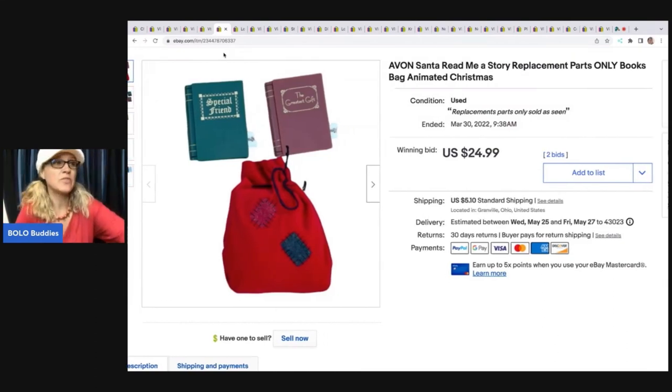This came out of a thrift store mystery box. That's where I go into the thrift store and they have boxes — some say Christmas, some say Halloween, some say toys. This was in a Christmas box and I thought, what on earth is this? I used Google Lens and figured out they are replacement parts for the Santa Read Me a Story. These are pretty hard to find and they sold on a seven-day auction for $24.99; the buyer was all in for $32.83.